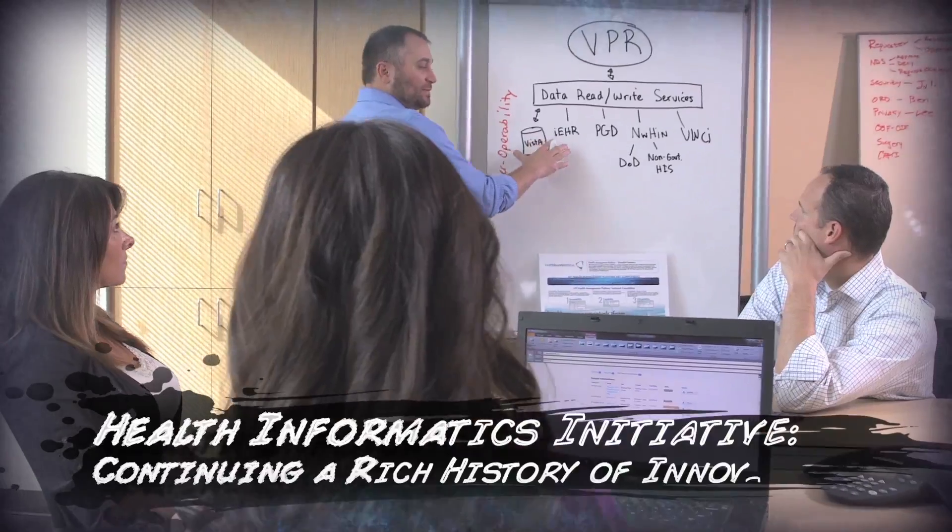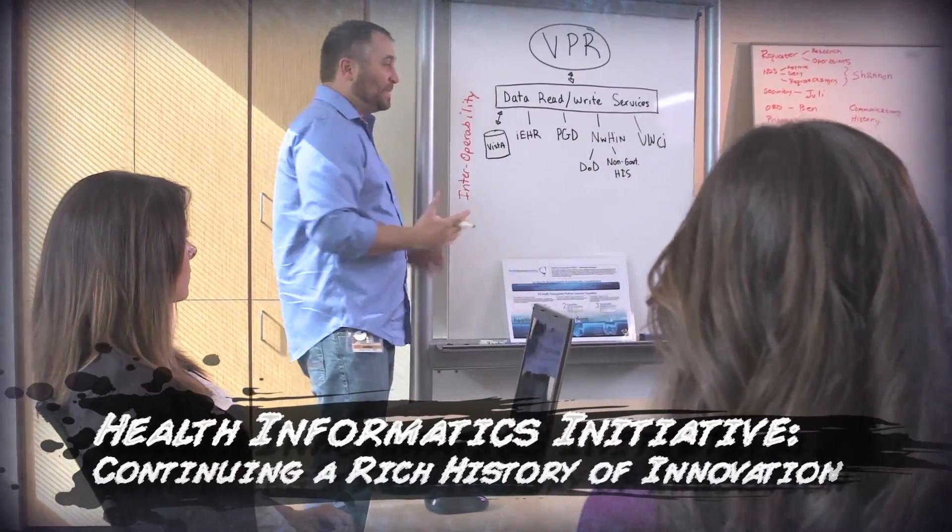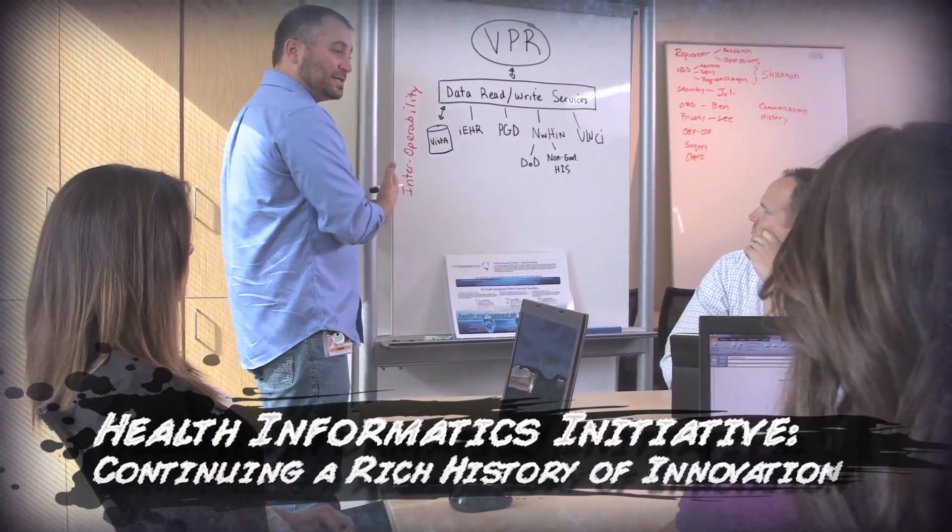The VA has been really lucky in some ways. We've had the opportunity to develop certain initiatives that have enabled us to really be at this cutting edge, this creative edge of what should we do next. The Health Informatics Initiative is a great example of that and really in fact the leading example of that in the health IT space.